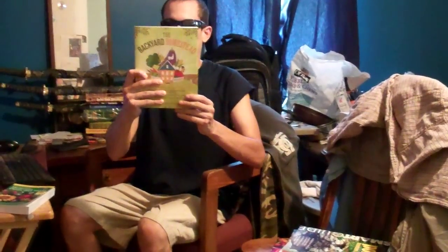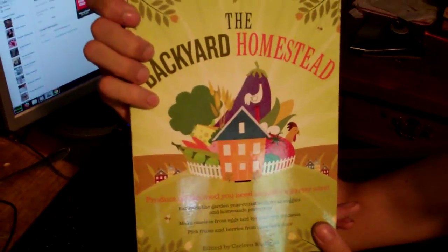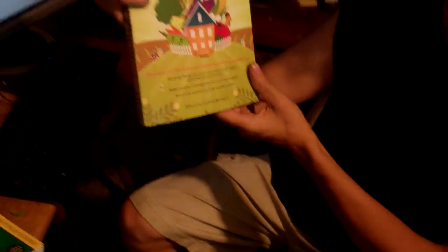The next one is The Backyard Homestead — produce all the food you need on just a quarter acre. I might have seen these guys on YouTube. Eat from the garden year-round with fresh veggies and homemade preserves. Make omelets from eggs laid by your own hens, and pick fruits and berries from your back door. Sounds good to me.